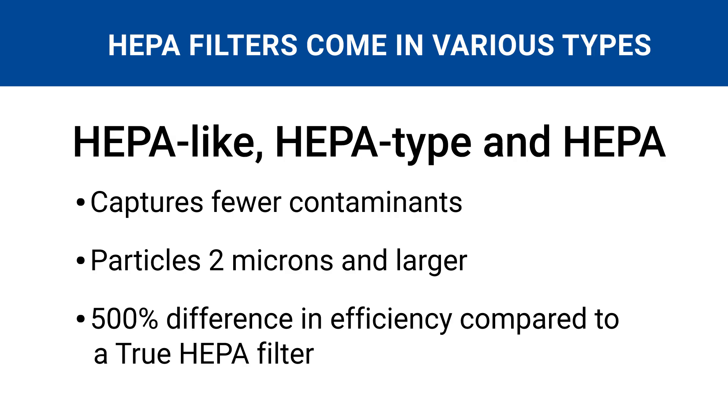On the other hand, filters labeled as HEPA-like, HEPA-type, or HEPA can only capture particles that are 2 microns or larger. That's more than a 500% difference in efficiency, and these filters miss ultra-fine pollutants.